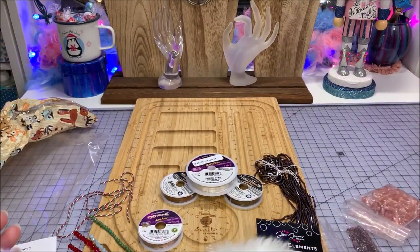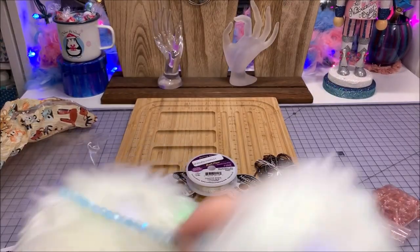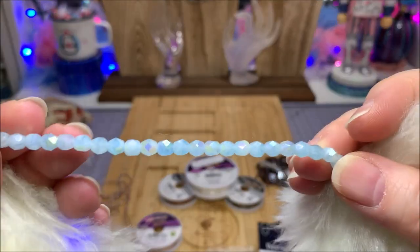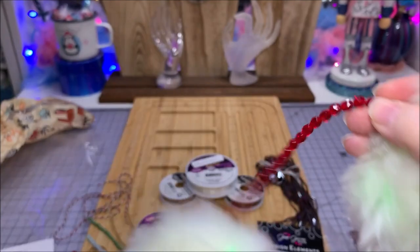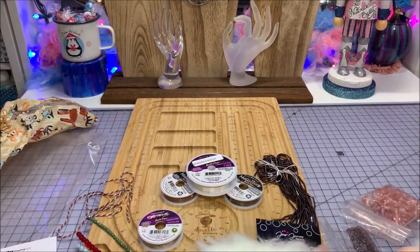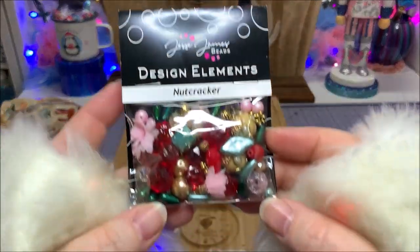We also have a five-millimeter light blue Czech glass faceted round — it kind of looked white at first away from the glove, but it's a very pretty pale blue with some fire to it. Then there's a six-millimeter red Czech glass faceted round that looks like rubies — very sparkly and red. And a five-by-three-millimeter red Czech glass faceted rondelle.